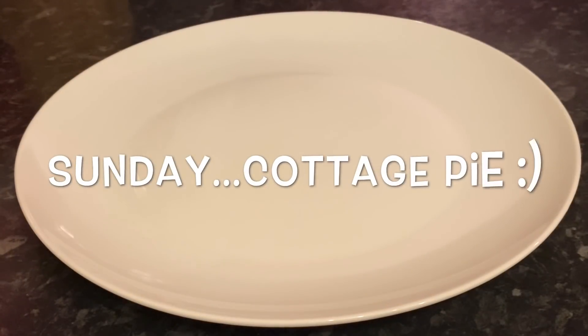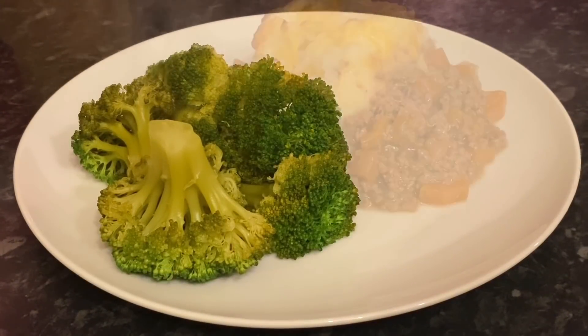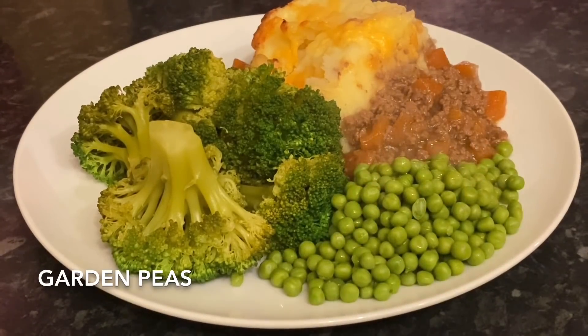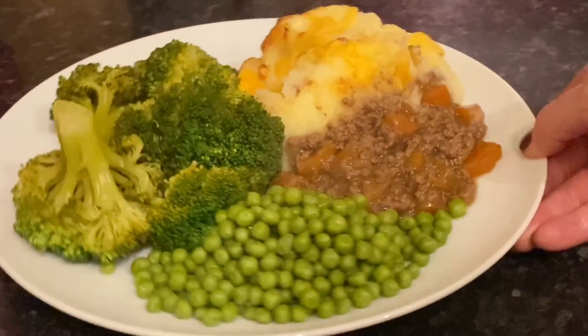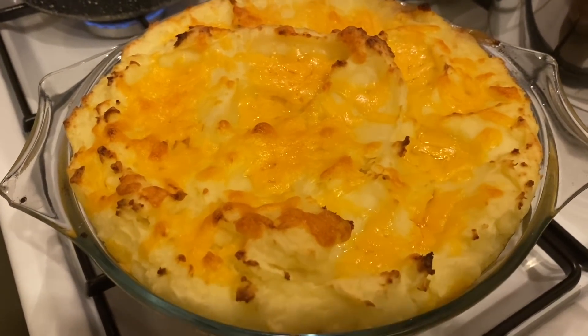Moving on to today — I made cottage pie. I got some minced beef from the butcher. We had the cottage pie with broccoli and peas on the side. We do love our veggies — half our plate is normally veg, which is good for you. I'll leave the recipe in the description box below.